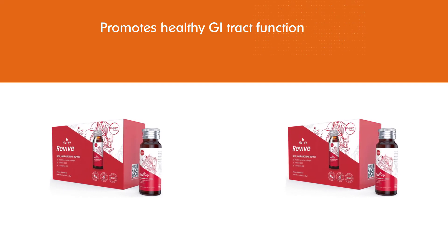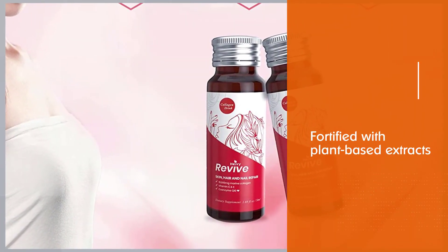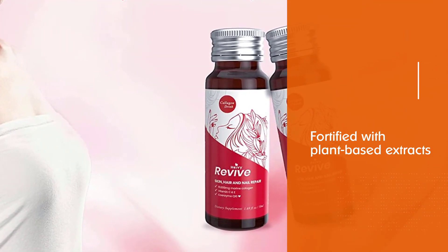All of the above collagen supplements have been tried and tested and have hundreds, if not thousands, of positive reviews. So if you're looking for the best collagen supplements for sagging skin, any of the above will work wonderfully.